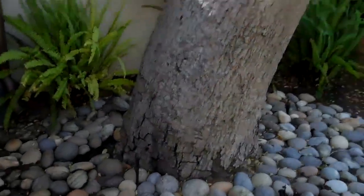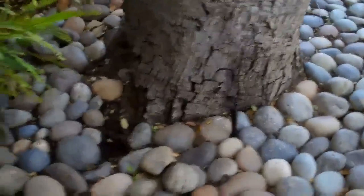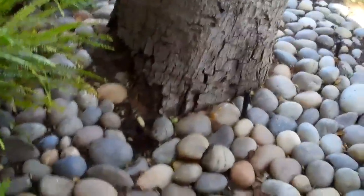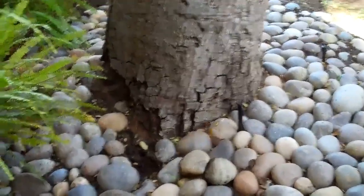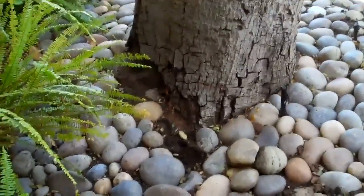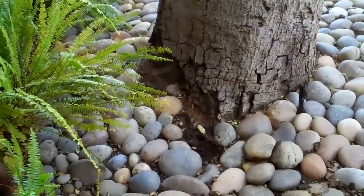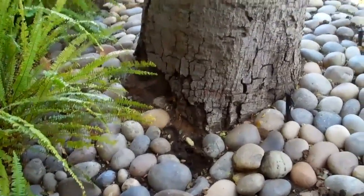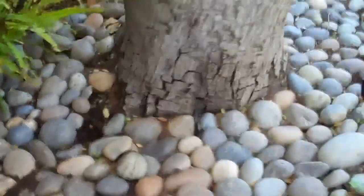I believe we have a couple of things going on. Number one is the large cavity at the main crotch that's going downhill. And we've got evidence of basal crown rot. Without getting in there and digging around, I'm guessing, but I think that as much as 50% of the trunk of this tree is currently compromised and may have some rot. So I think we have a situation here where this tree needs to be removed.